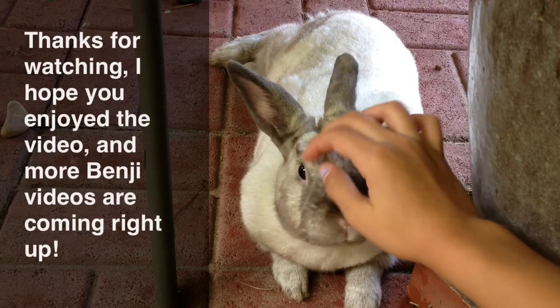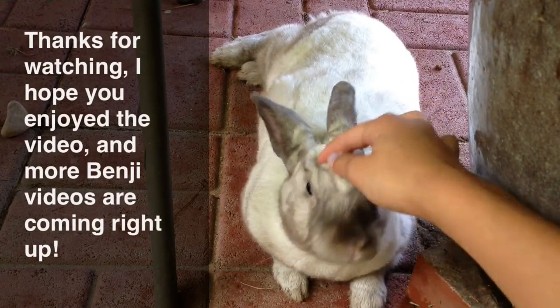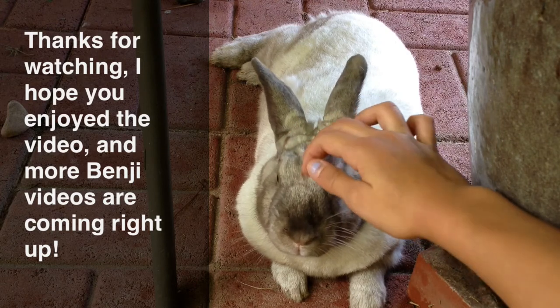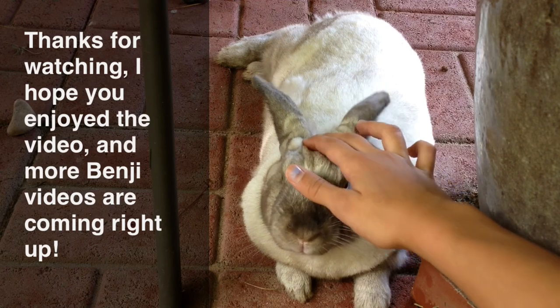Thank you all for watching. I hope you enjoyed the video and I will see you guys later with more Benji videos. Bye!